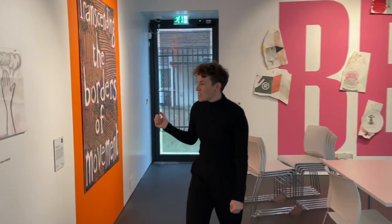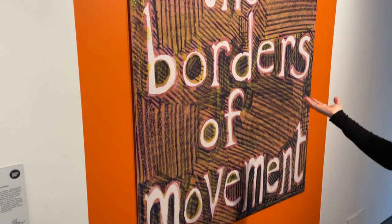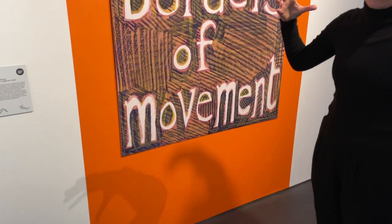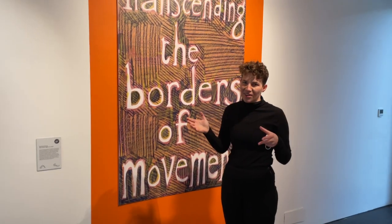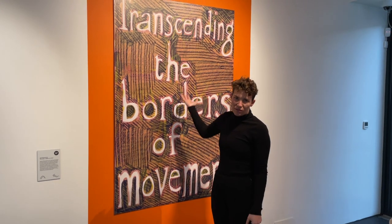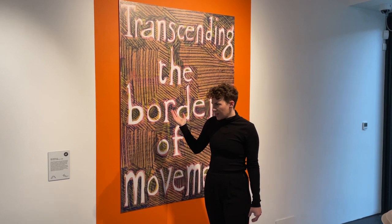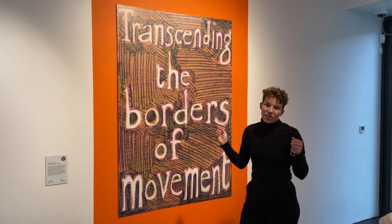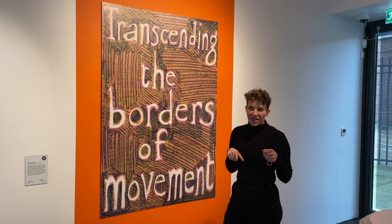This is Jade Montserrat's work, and you'll all probably be familiar with this because it's in the big corridor right next to the dining room area. This is one of the triptych pieces from that artwork. Jade led a charcoal drawing workshop at Northside House.